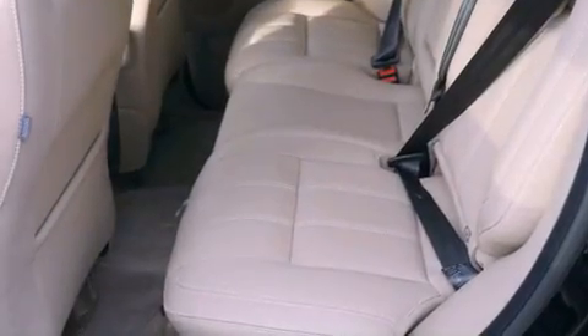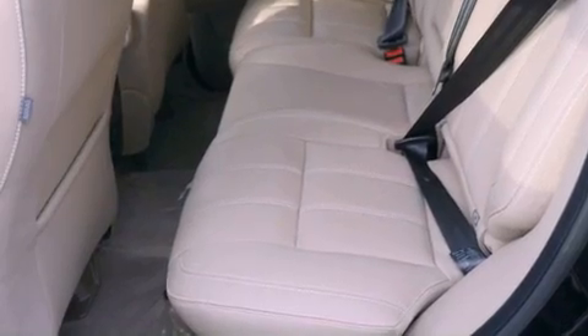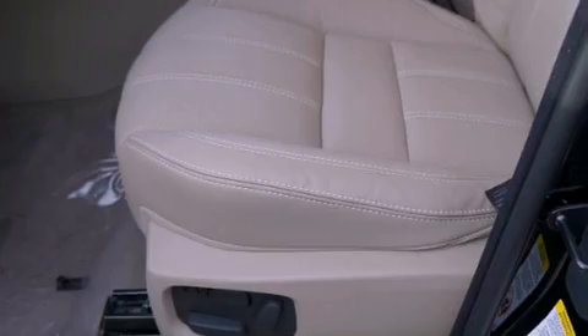A passenger side airbag, a folding second row, and a sunroof that enables you to fill the cabin with fresh air at the push of a button.